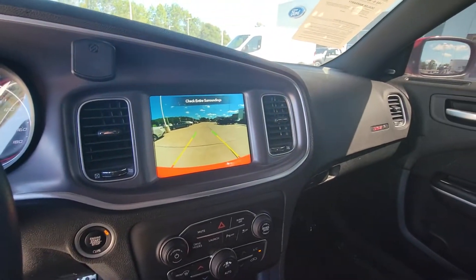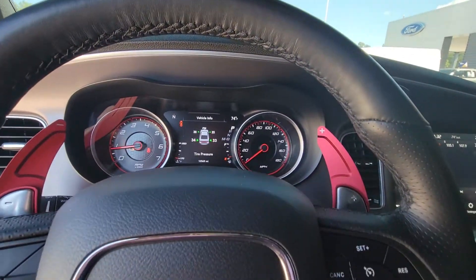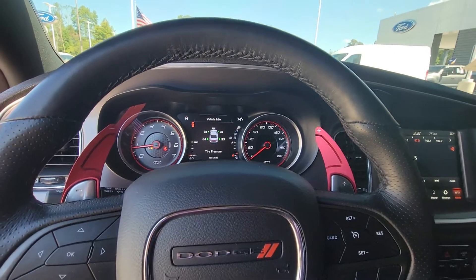It's got a backup camera installed, push to start, and does have the slap shift to make it even more fun.